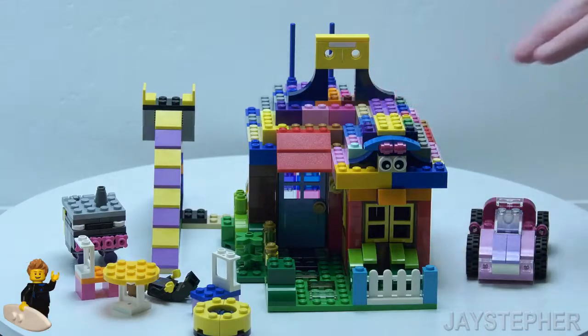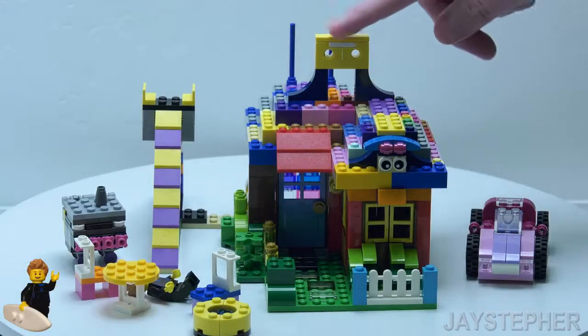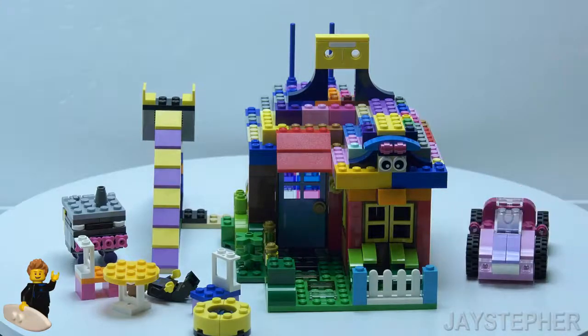So here's the house. Here's a cassette tape that was used from the Boombox — I decided to put this on the roof. Here we have a little face: a set of eyes, nose, and the window is the mouth.